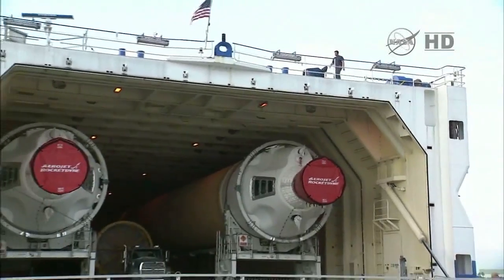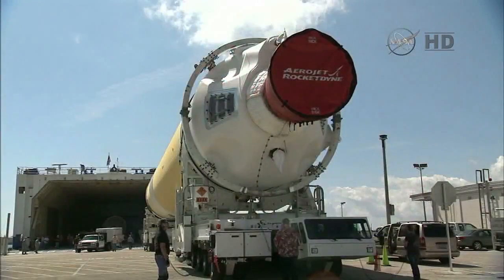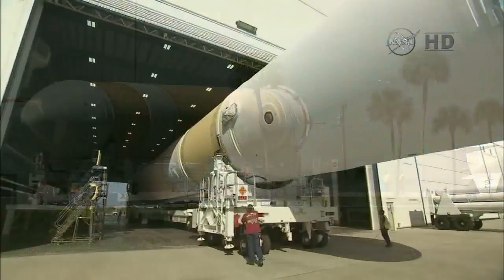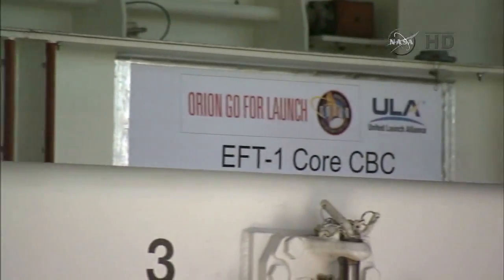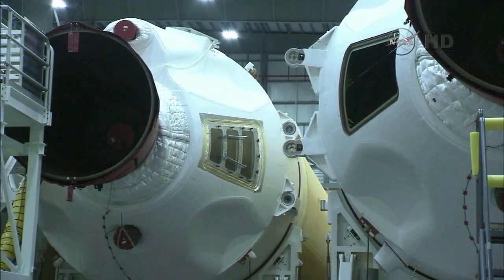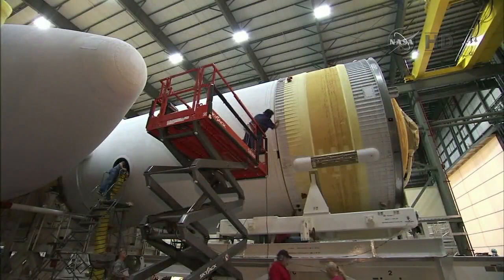Earlier this year, the Delta IV core and starboard boosters arrived by barge in March and were offloaded and transported to the horizontal integration facility near Space Launch Complex 37 at Cape Canaveral Air Force Station in Florida. The port booster and second stage followed in early May. The Delta IV central core booster was mated to the port and starboard boosters, and then the Delta IV second stage was mated to the rocket's central core booster.